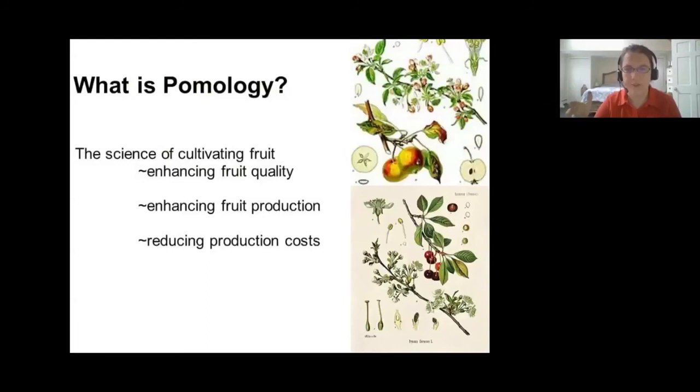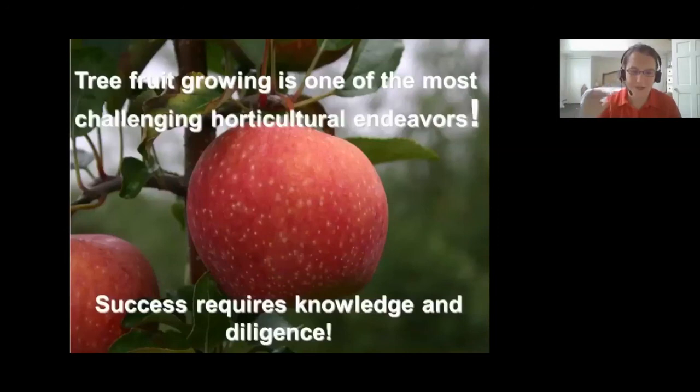That's a lot of what I do on a day-to-day basis. The research I do involves teaching growers how to enhance their fruit quality, production, and costs — but also for home gardeners too. I would like to say before jumping into specifics: tree fruit growing is really one of the most challenging horticultural endeavors you could undertake, both as a commercial grower and as a backyard home gardener. It takes a lot of knowledge, diligence, and hard work, but it's really rewarding.